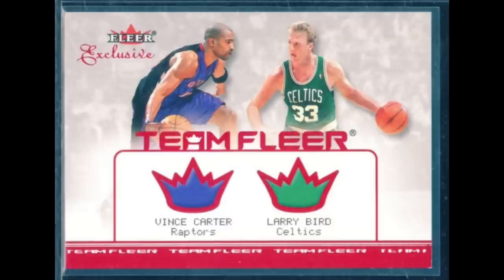2001 Fleer Exclusives Team Fleer of Vince Carter and Larry Bird. You can see there on the back the card is numbered one-of-one. In 2001, one-of-ones weren't really a thing yet in the hobby, so some sets would still do this — they'd number their cards one-of-one, or three-of-eight or whatever. So here it is, one-of-one. That's not a serial number in any way. There are many copies of this card in existence.